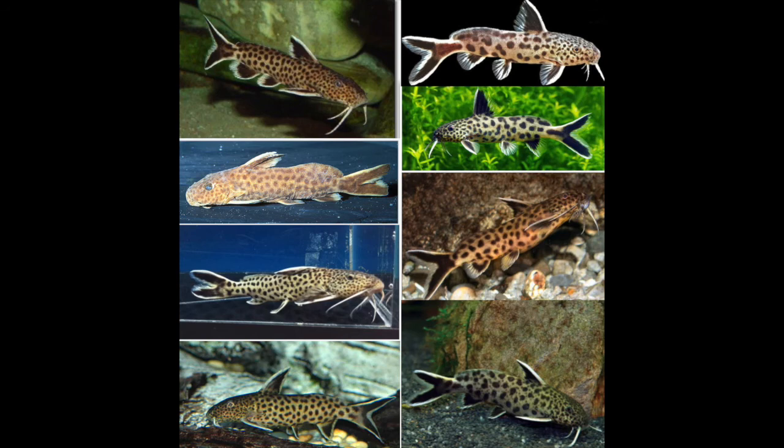See if you can tell which ones are Cenodontus petricola and Cenodontus lucifinis in this picture.